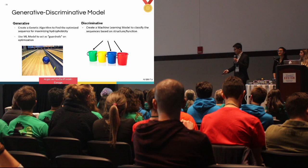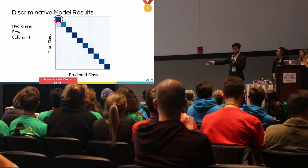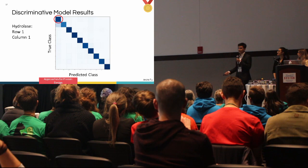Here are the results of our discriminative model. The diagonal line shows good accuracy of predictions, with the true class on the vertical axis and predictions on the horizontal. The first row and column indicate accuracy for hydrophilic proteins, of which PETase is a member. The overall model achieved an accuracy of 92%.